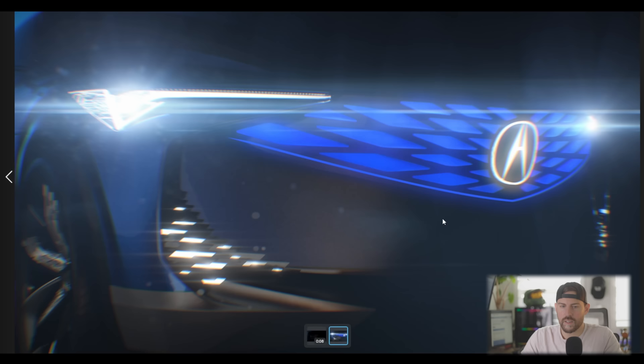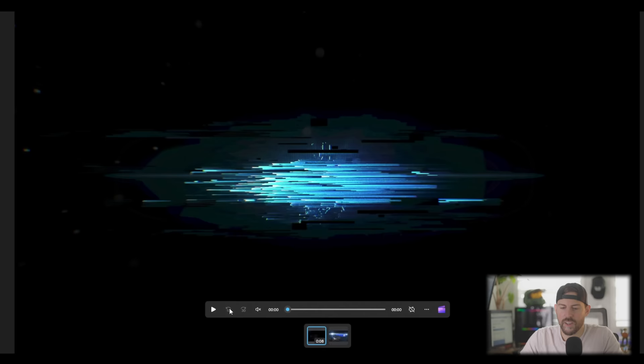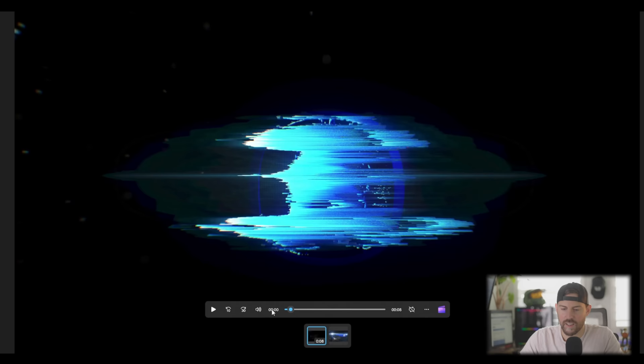So there's a static image here, but we're not going to focus on this because this video is where the magic is. I'll play it once with some volume for you guys so you can hear it — it's pretty cool sounding — and then we'll run through.